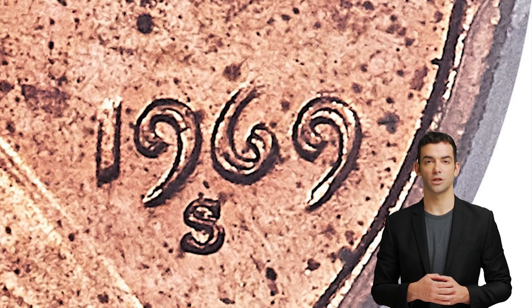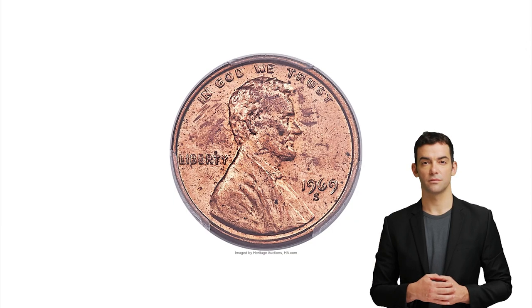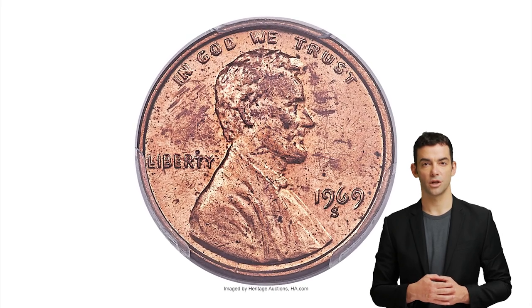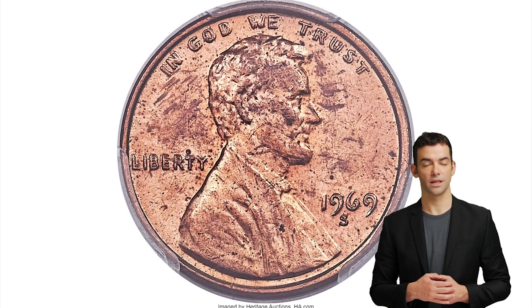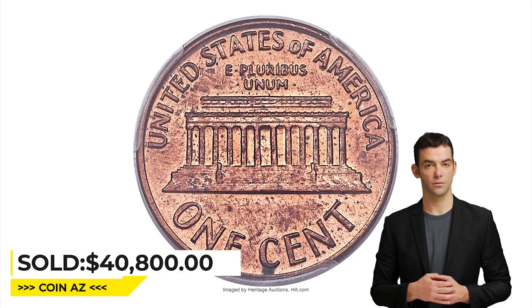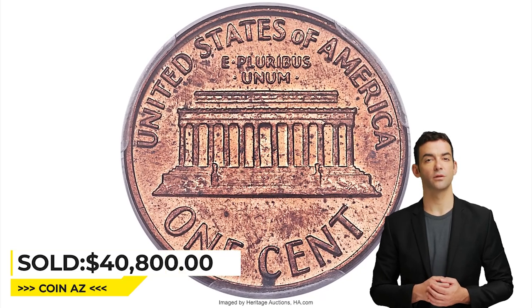On a machine-doubled coin, the mint mark will be doubled along with most or all of the legends and devices. This red specimen is in mint state 63; the strike is sharp and abrasions are minimal for the grade, although scattered specs are observed on both sides. It was sold for $40,800 at Heritage Auctions.